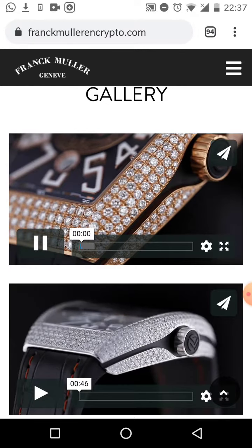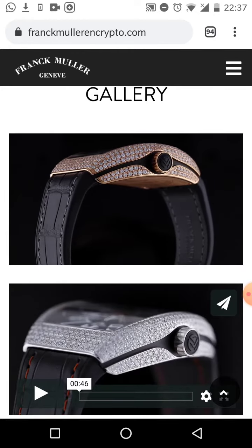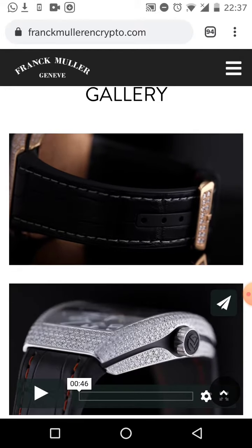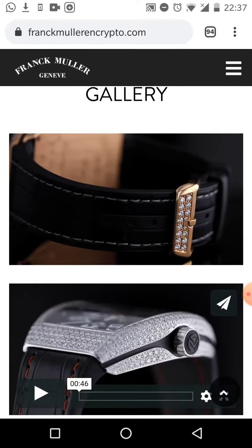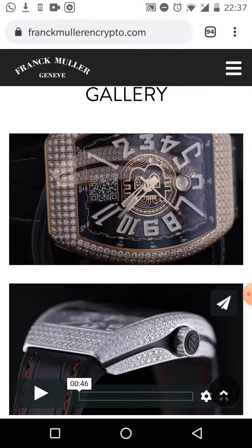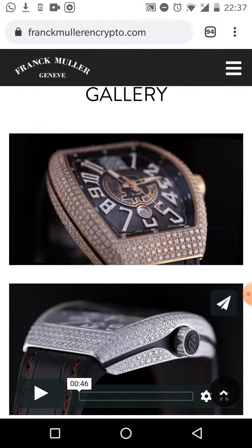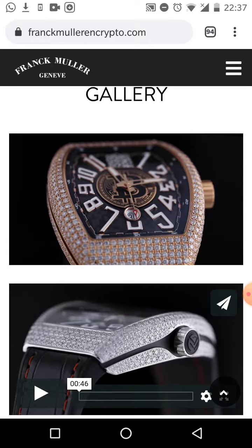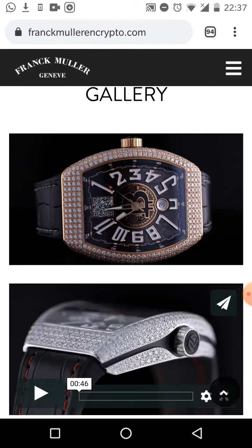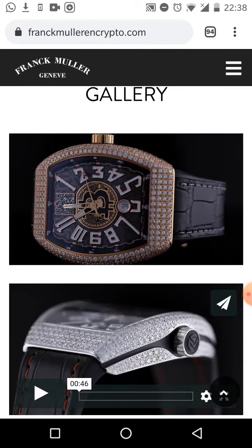Really nice — as you can see, the strap looks really nice, leather with diamonds. Look at that dial — they've got the QR code on the front as well, so you can send Bitcoin directly to it. See the 'B' in the middle? Looks amazing. That dial looks inch-perfect, very pretty.